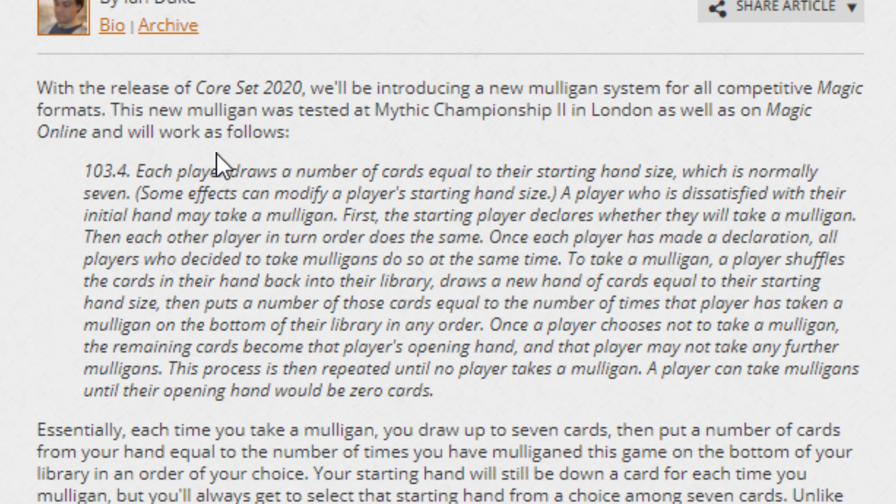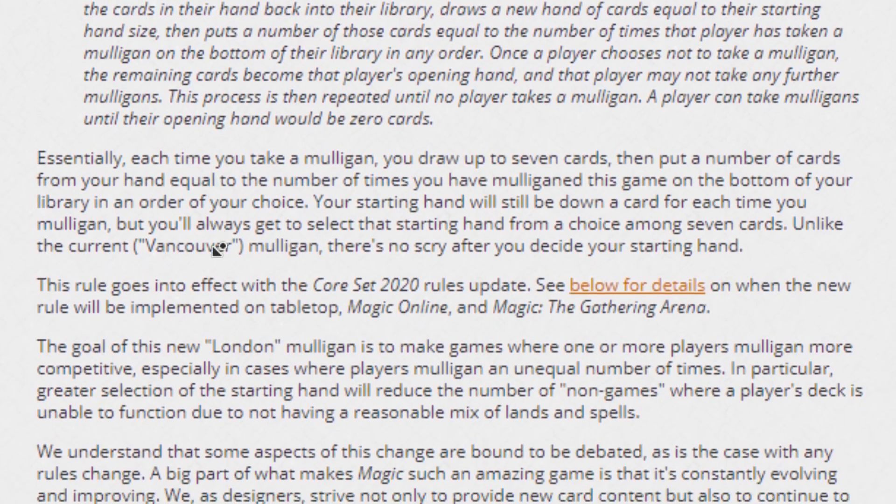It allows for combos, which is why it's so controversial, but it's also really good because you might draw that six-land hand — you get more choice in your hand after you mulligan, so you're not stuck with bad land hands. I think the real purpose here is to make sure you get the right amount of lands, but it's super controversial. Something to note: this starts with Core Set 2020, which starts in July, and it'll be on MTG Arena, in all competitive tournaments, and they even announced it'll be happening in Commander — so this will be the new official rule for Commander. You'll also see it on Magic Online.